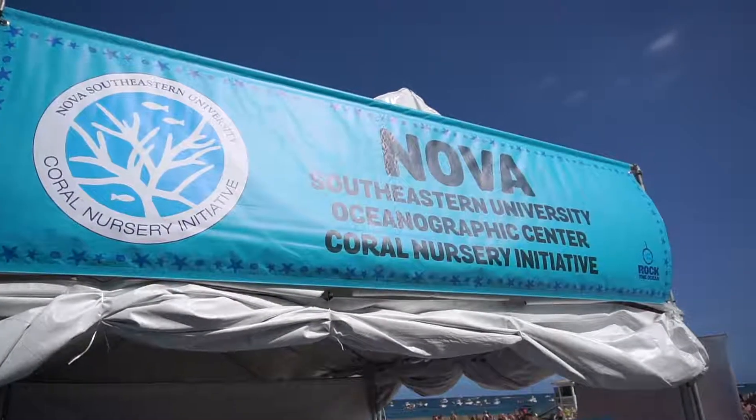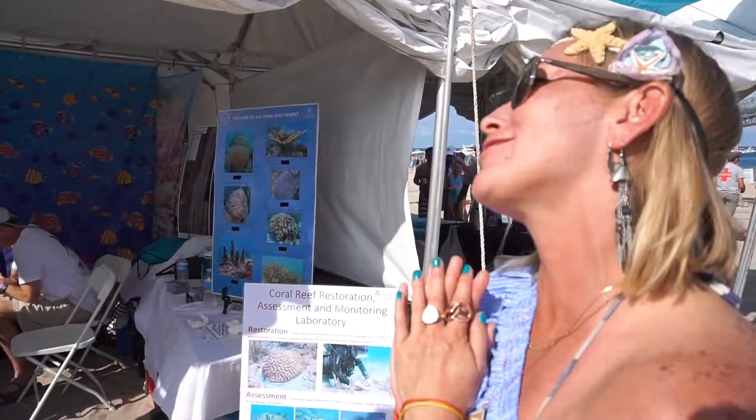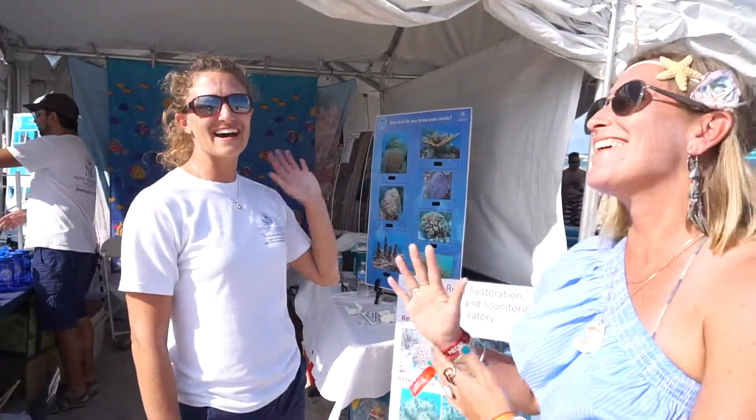Thank you so much, I hope you all enjoyed that. This is Nova Southeastern University — thank you so much for the work that you do. I was a part of that lab too. Thanks for stopping by. I love these guys.